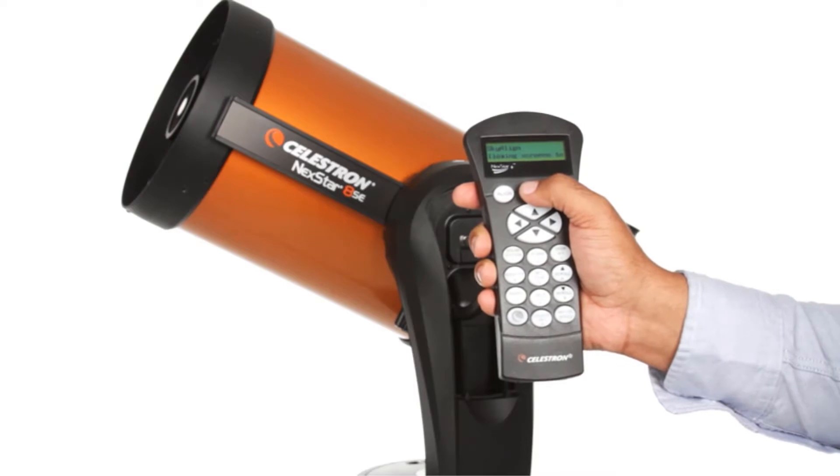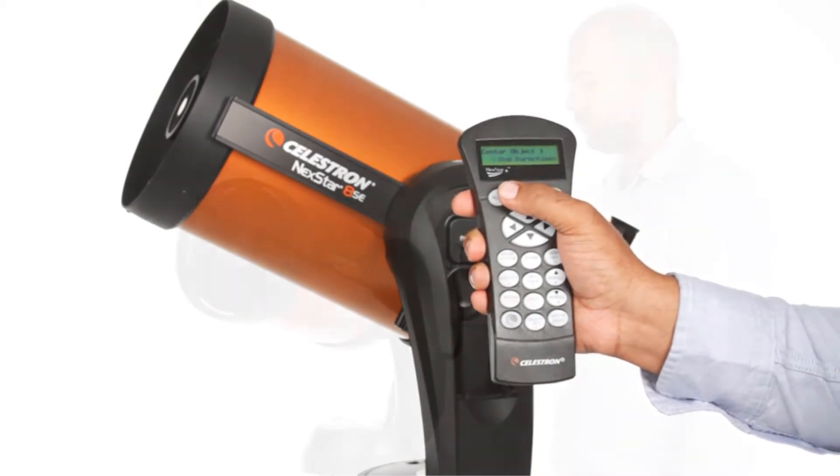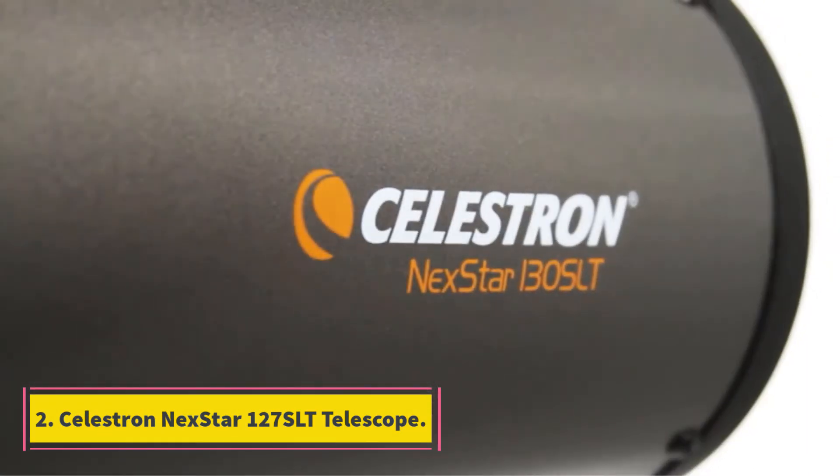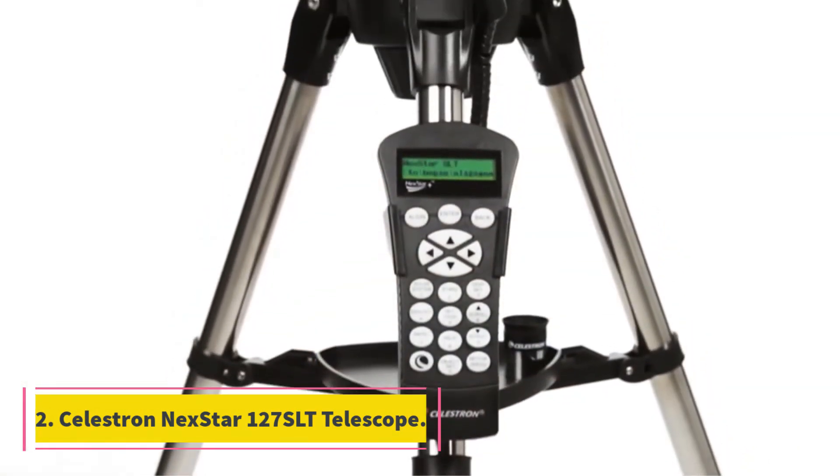Best value for money in our opinion: simple setup, great portability for the price point, and a two-year Celestron warranty.